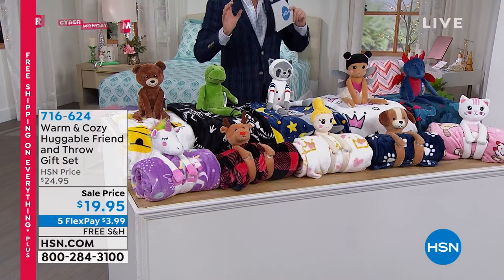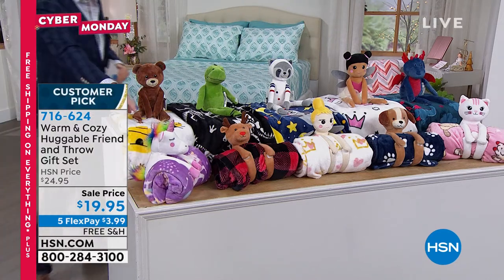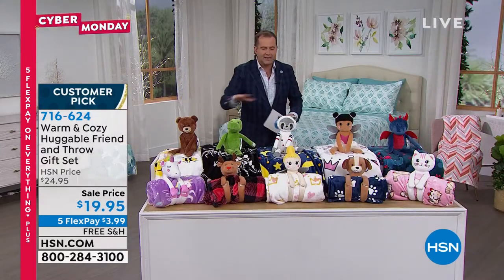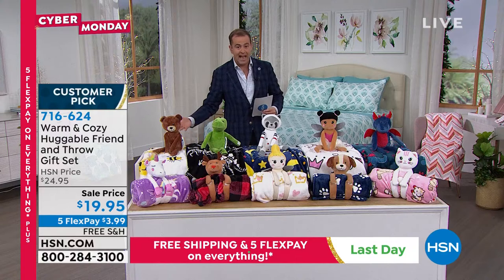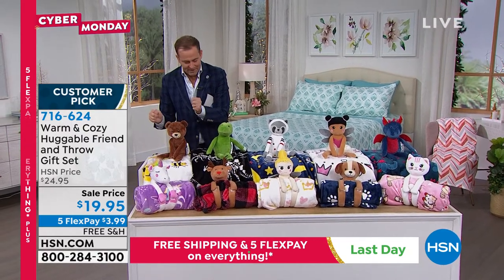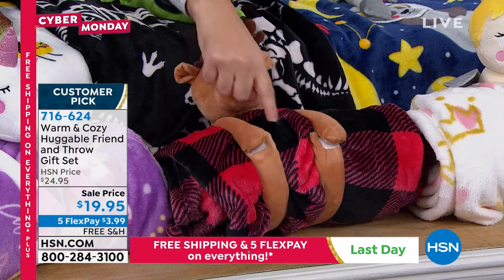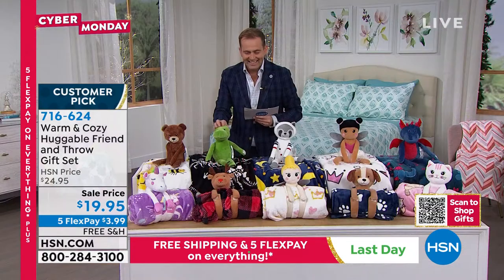These will go immediately. If you want the unicorn — here's little uni, look at the colors. She's holding on to the throw and there's the moon and the stars and Saturn on there — gorgeous. I'll go through all the characters. This will sell out immediately at less than 20 bucks with free shipping and flex pay. This is honey bear; he has the honey bee throw to go with it. Next is the moose — he's got the red and black plaid, so popular.